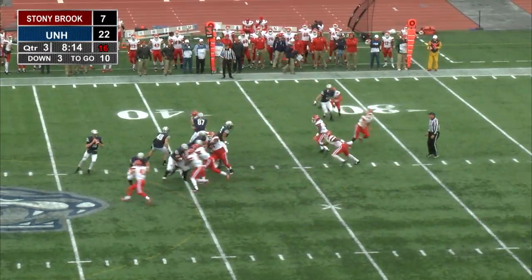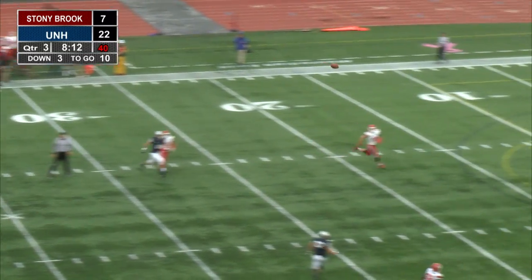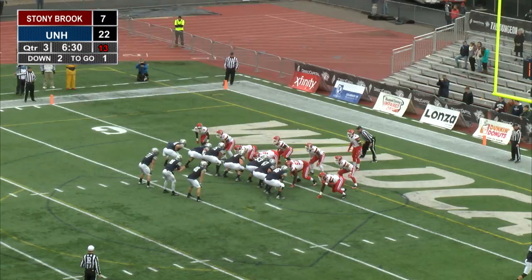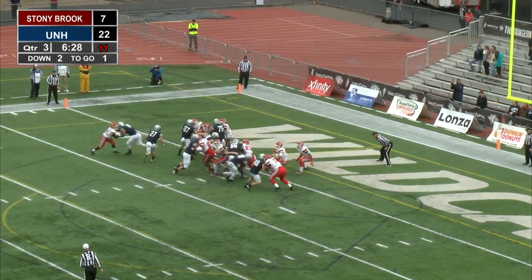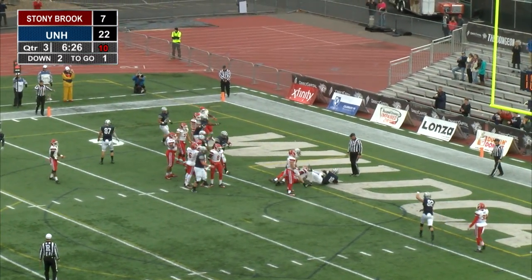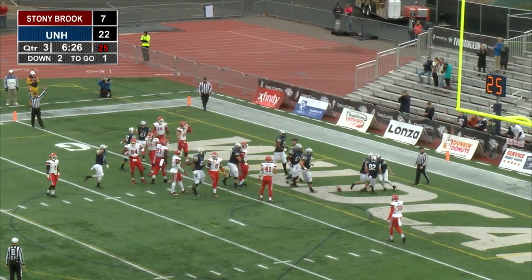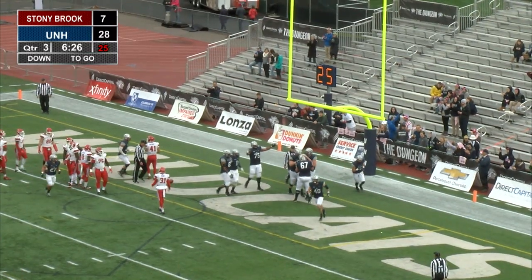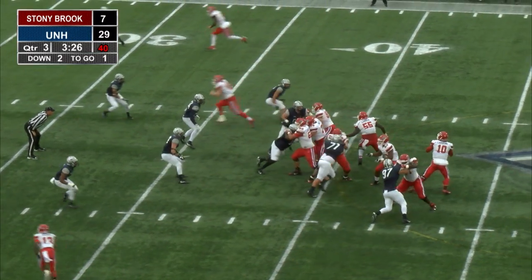Loss of one on the pass play. Knight to throw on third down, going long, looking for Love — he made an unbelievable catch. Knight again keeps the score. Trevor Knight: he's thrown for two and he's run for one. UNH has rolled out to a 28-7 lead, two weeks here at Wildcat Stadium.